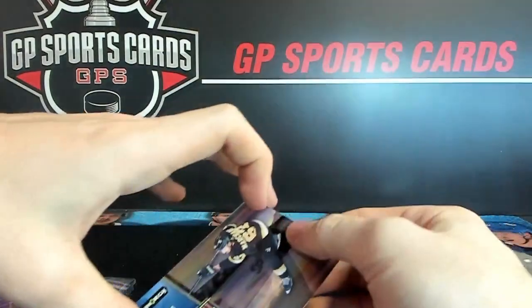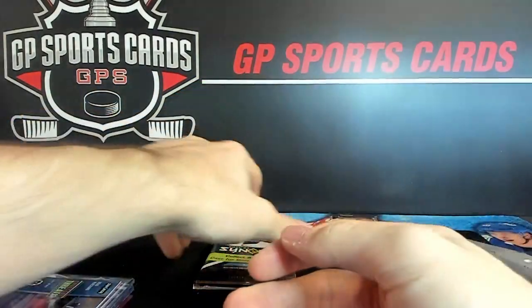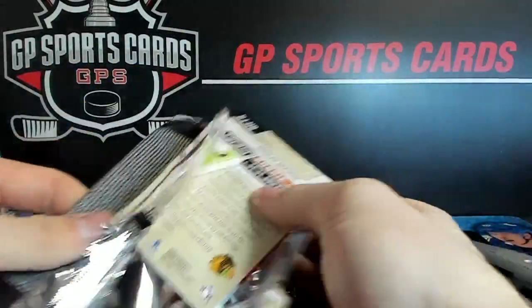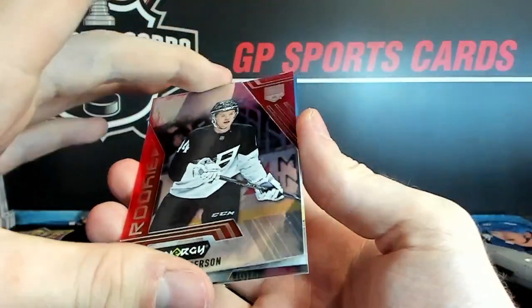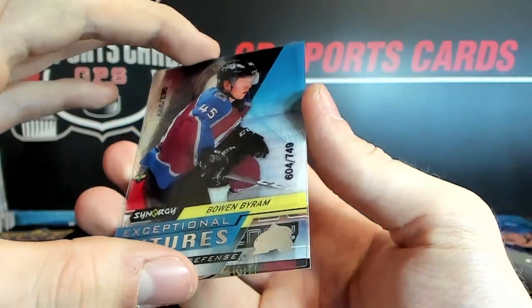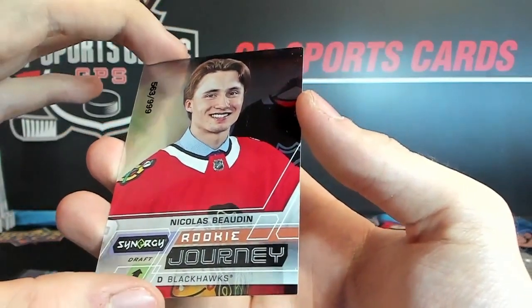And Brad Marchand on the back. We've got Mikey Anderson red, and Bowen Byram out of 749 — he had a nice World Juniors. On the back, Boutin at 8,999 rookie.